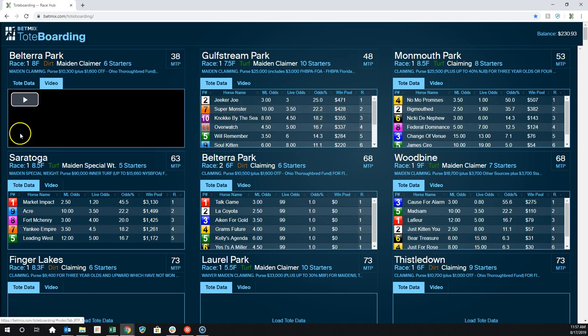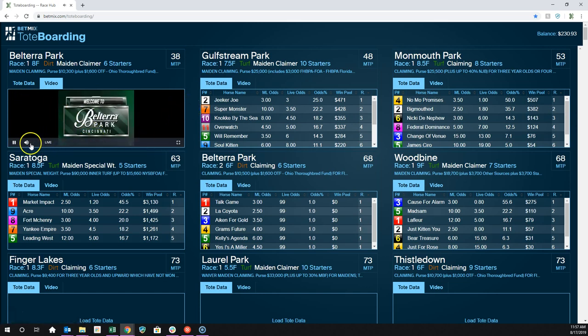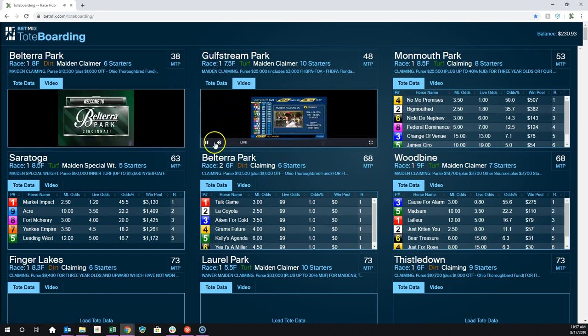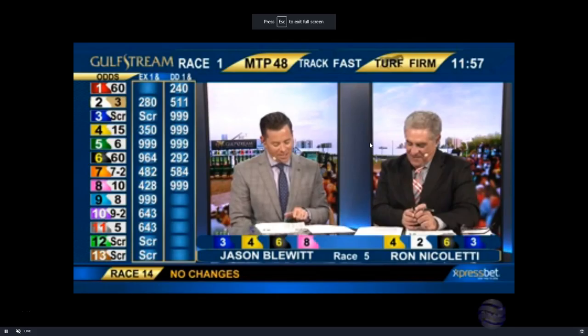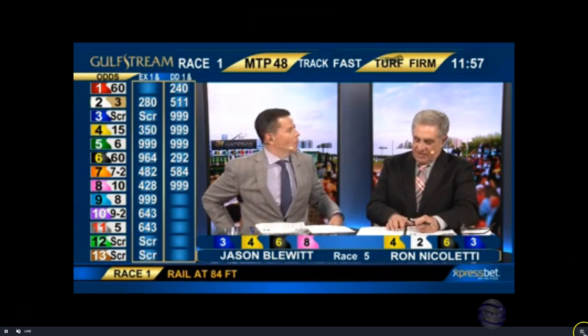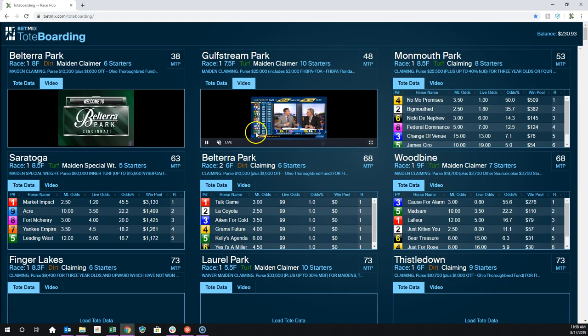You can also get the video on this. You can see Belterra, and you can add multiple video streams. So you can keep an eye on Gulfstream and Belterra at the same time. You can also take that full screen by clicking that button, and you get the full screen video there if you want to watch one at that size.